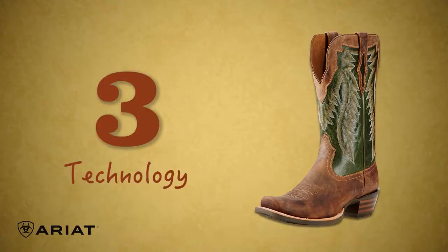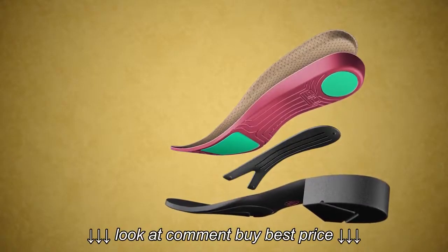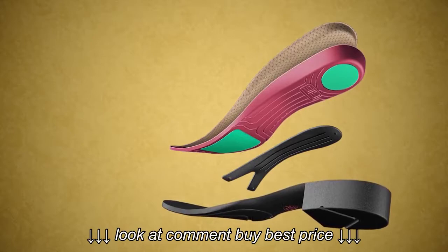Number three: it's what's inside that matters. These boots feature ATS Pro Construction. That means you get that great cushioned insole and the stability that you love from your Ariat boots.